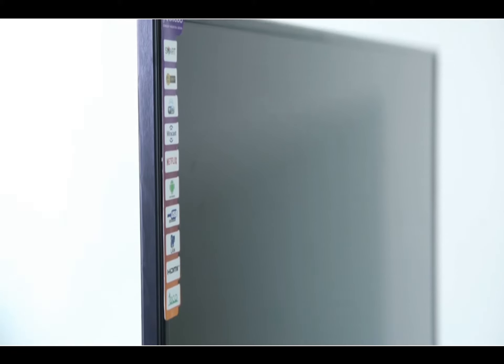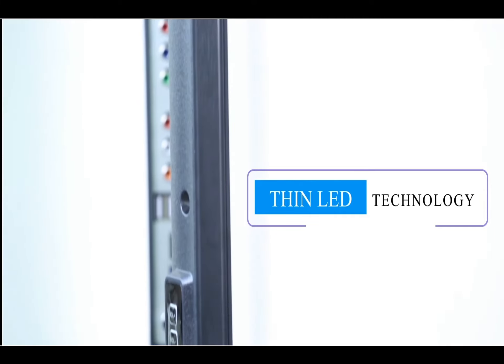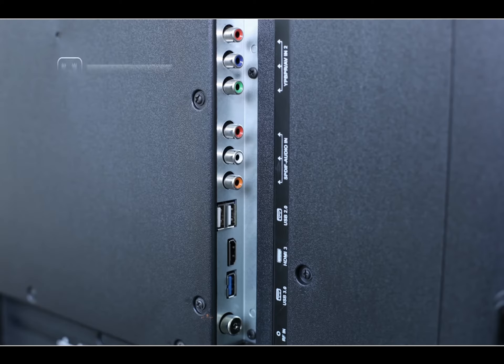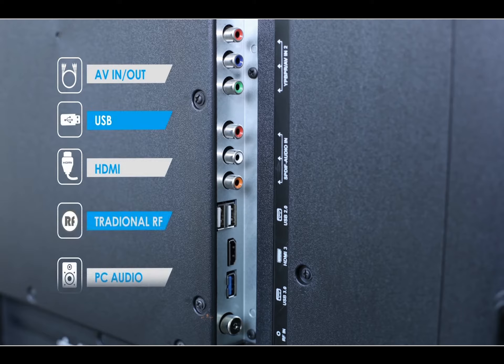This is a thin LED TV with a glossy finish. The inputs available on the TV are AV-DIN, AV-OUT, USB, HDMI, Wi-Fi, LAN, PC audio, and traditional RF.